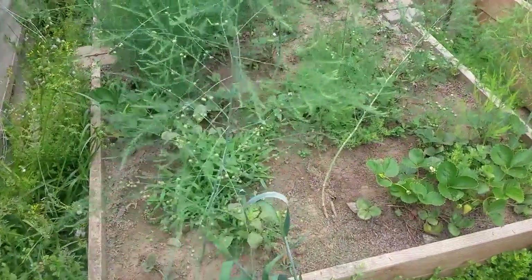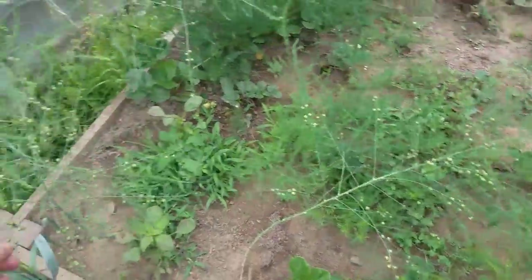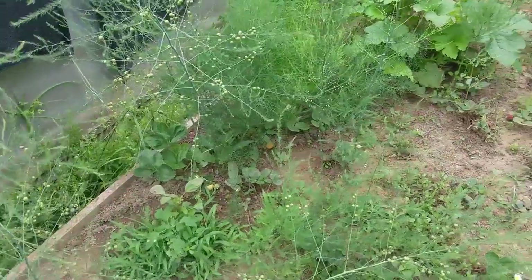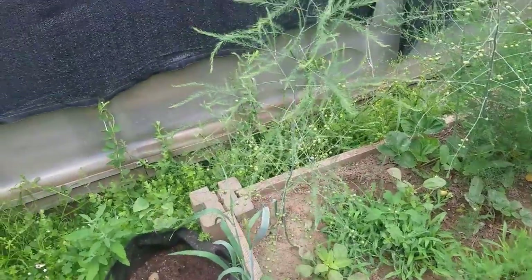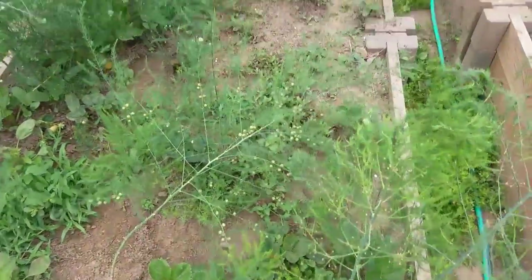Here is the asparagus grow bed, so it is actually doing well. This kind of experience takes like two years before you actually want to harvest it, because you let it grow and then cut it, then let it grow and cut it again - so that's what my mom's doing right now.